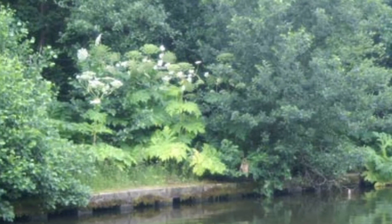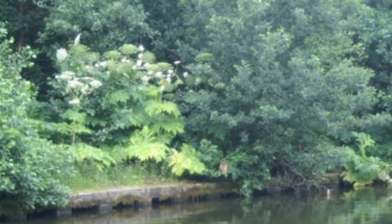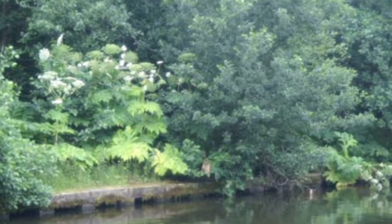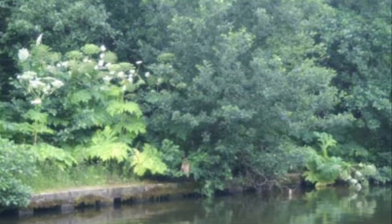Many non-native species were introduced into the UK by accident, often by Victorian collectors. Our waterways are often environments that allow these plants and animals to thrive at the expense of our native flora and fauna, as well as causing damage to the environment.